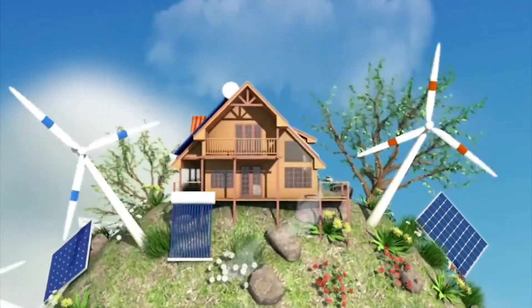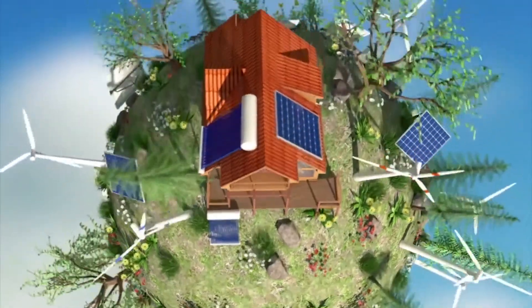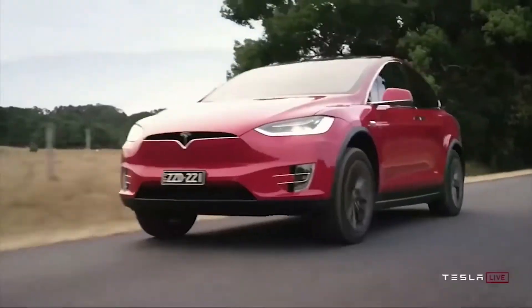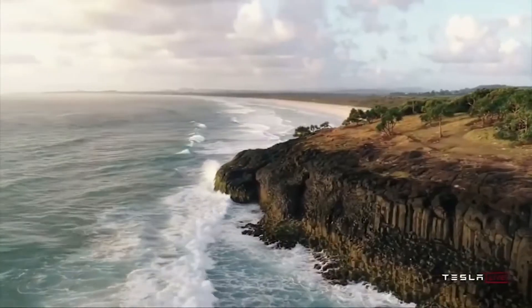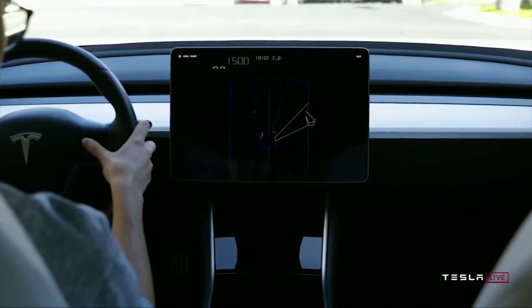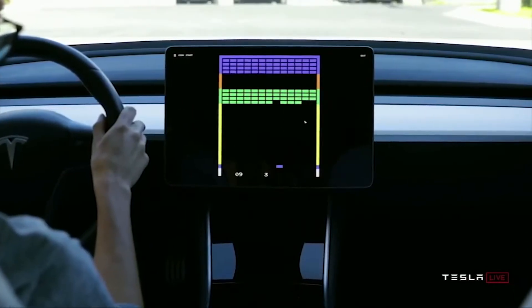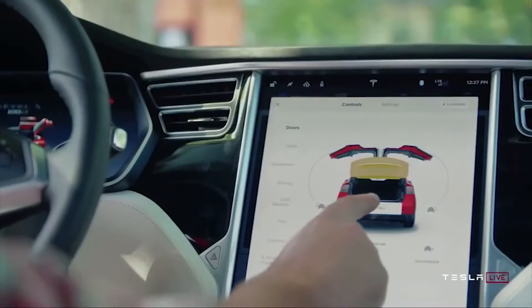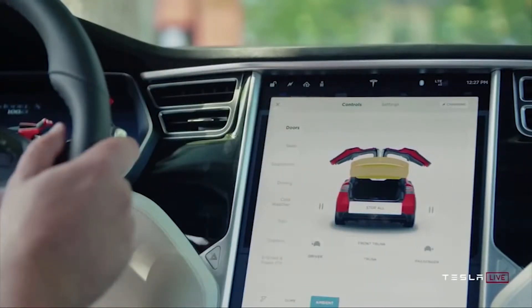Hello everybody and welcome back to Business Guide. Tesla has revolutionized the automobile industry by showing everyone that electric vehicles are the future. With the inevitable decline of battery costs and the increase in energy density, EVs will without a doubt become cheaper, faster, and have a longer driving range. But the majority potential of Tesla now is not only limited to the automobile sector, but much more.